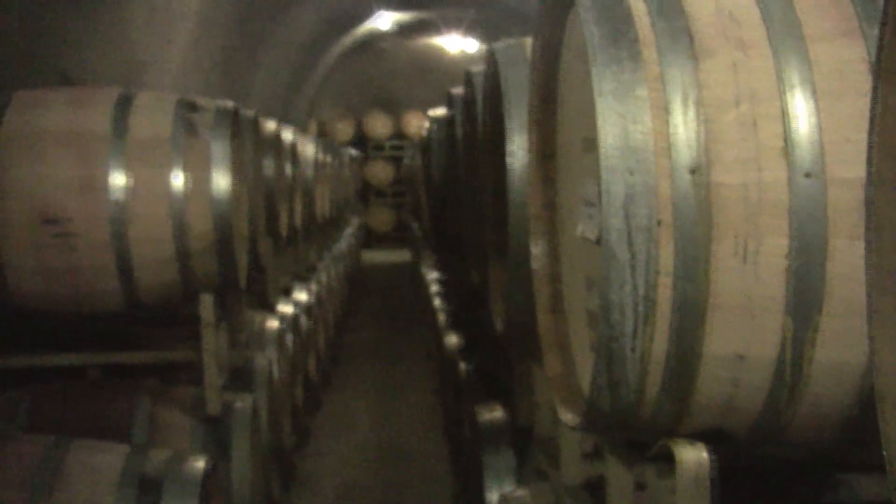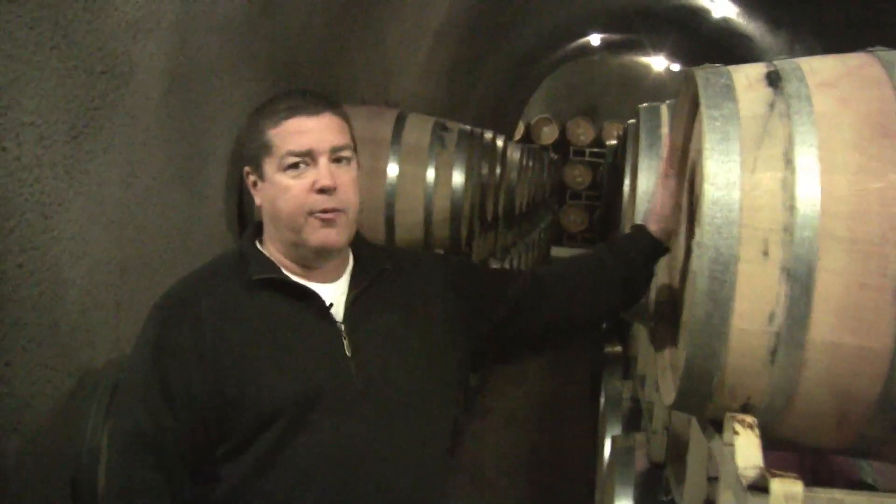It's a little harder to experiment with Cab because you're racking in and out of those barrels a couple times a year, whereas with Chardonnay once it goes into the barrel it stays there. So you can get a much better idea of the effect of that barrel on the wine — you can taste the same Chardonnay in four different barrels and really get a sense for what that barrel adds to the mix.